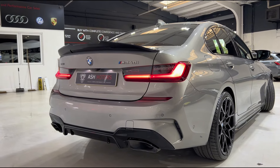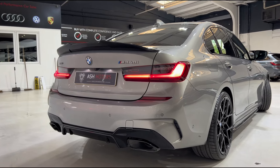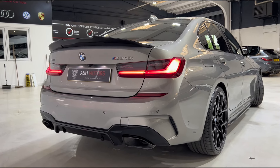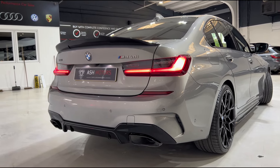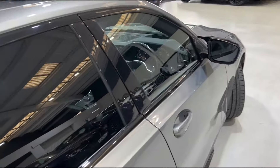Obviously got your M340i badging and the xDrive, which is its four-wheel drive system helping to put that power down from the lovely B58 three-litre petrol engine. And of course you've got your twin rectangular exit exhaust, which is standard on your 340i and 340d variants.